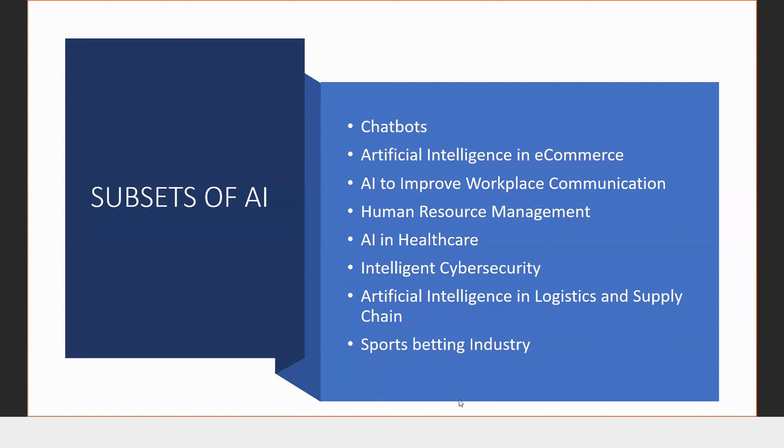Intelligent cyber security — people are checking your internet activity based on the keywords you search. AI is also used in logistics, supply chain, and the sports betting industry. The betting industry is making a lot of money out of AI, as it works based on probability. A human brain has a limit to how much mathematics and probability it can process, whereas AI can be very sharp and accurate.